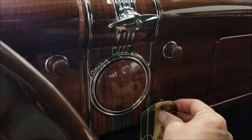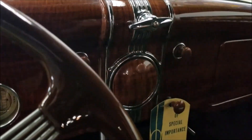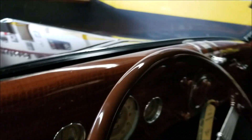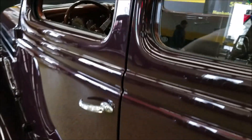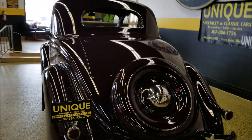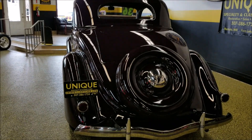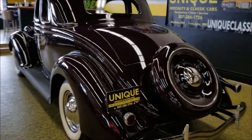That's how easily and how nicely that flathead fires up — just giving it a tad of choke. Listen to how smoothly and nicely that overhauled flathead V8 runs. The door closes beautifully — fit and finish just unbelievable. Come around back and see — very cool sounding engine, that flathead V8.